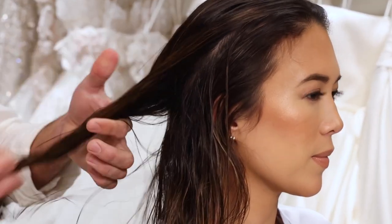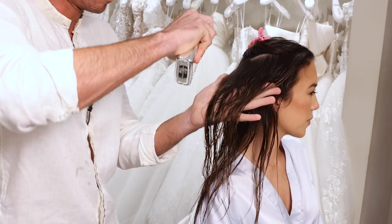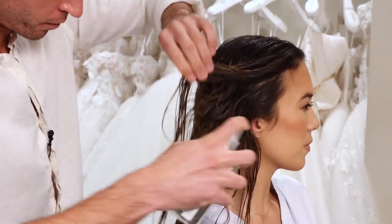When using Dream Coat, you wanna start with wet hair. You wanna saturate each and every strand, section by section. This is gonna ensure that every strand is protected from humidity.